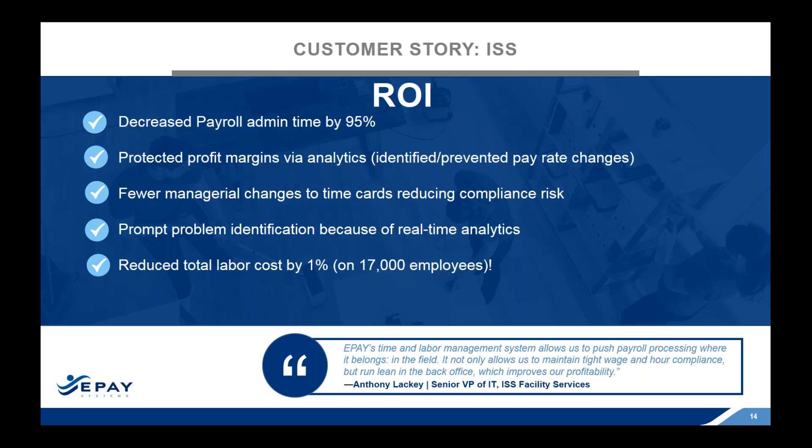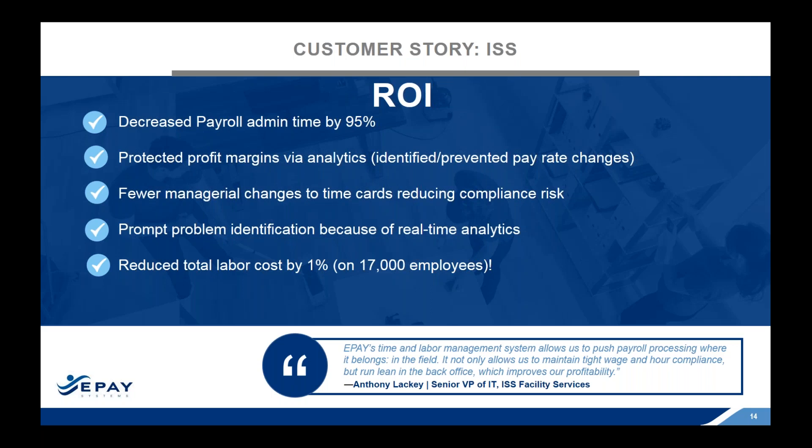Thank you, Christian. I appreciate that story because it's an important one to tell — when you really start to look at those analytics and identify where the areas of improvement are, you're really helping that bottom line. Thank you for your time today. It's a great partnership with your company.